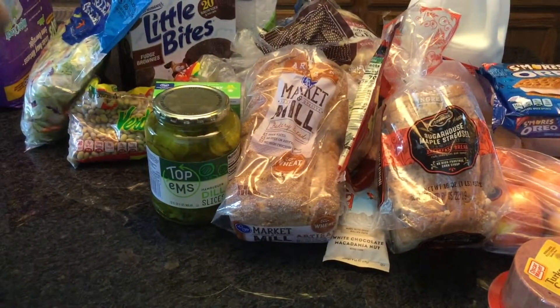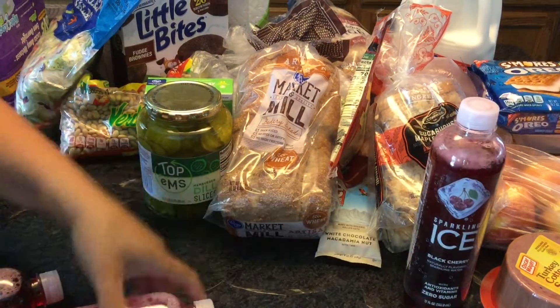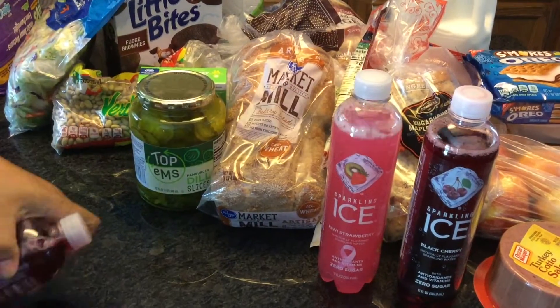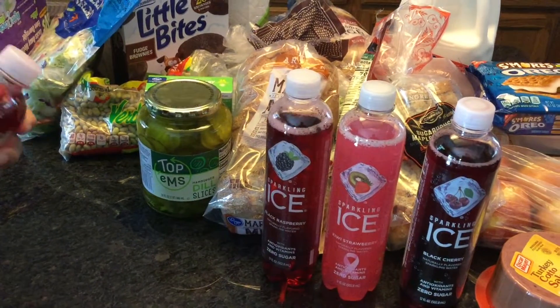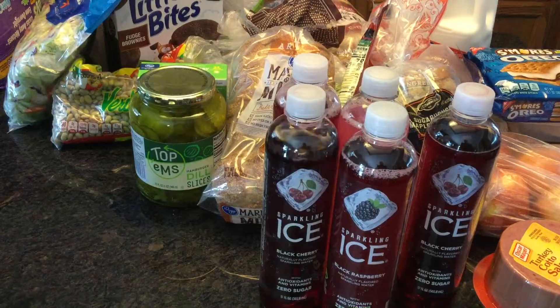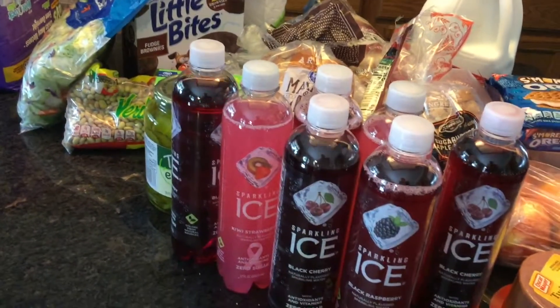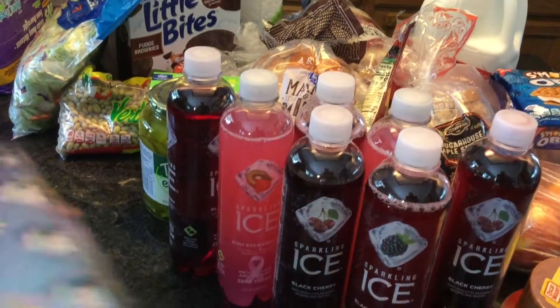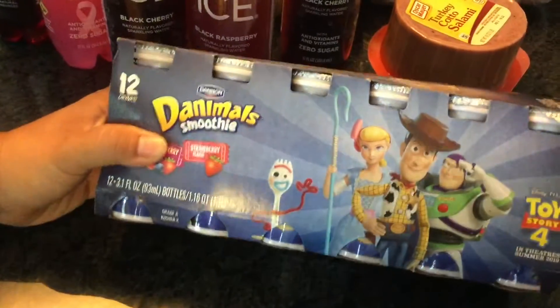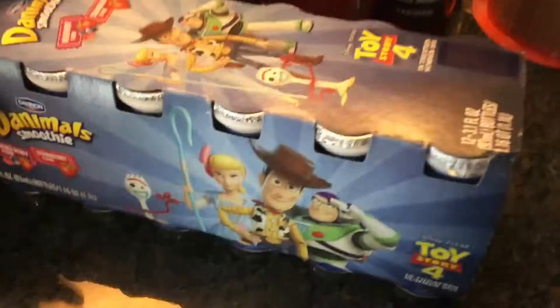I also purchased some ice water — black cherry is one of our favorite flavors, along with kiwi strawberry and black raspberry. We love this stuff. And the kids love these Danimals smoothies, so I do get them for them — they're in Toy Story 4 characters.